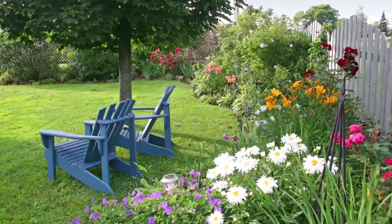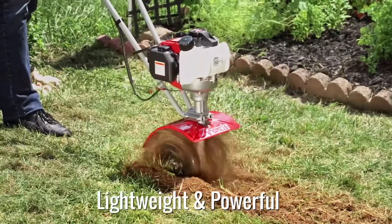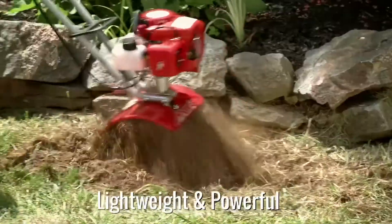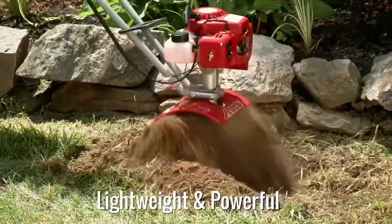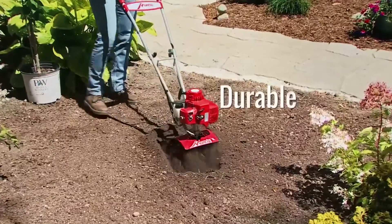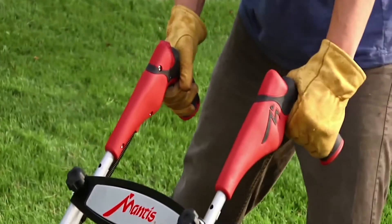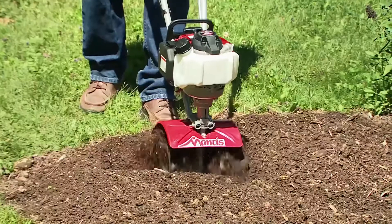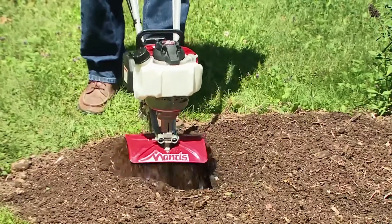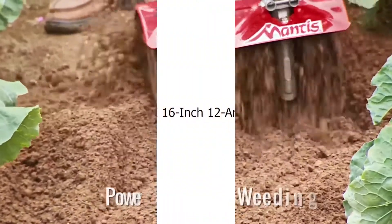Number 1: Mantis 4 Cycle Tiller Cultivator 7940. Get to the fun part of gardening faster and easier than you ever dreamed possible. Easy to start, quiet, and with no fuel mixing required, the Mantis 4 Cycle Plus Tiller weighs only 24 pounds — one of the lightest small tillers you can buy. Featuring a premium 4-cycle engine powered by Honda, this lightweight powerhouse is tough enough to till through sod and compacted dirt, but is easy to carry, easy to start, and easy to use.